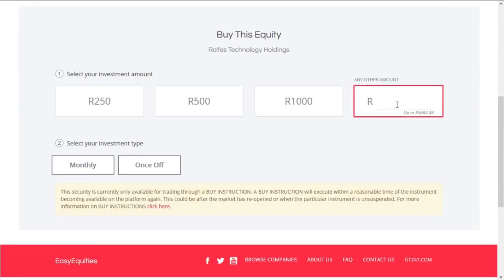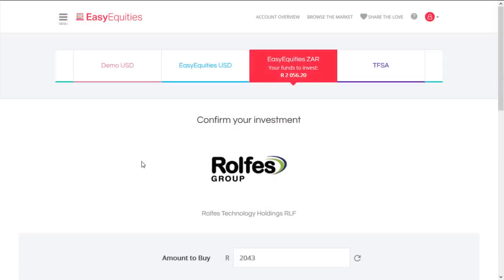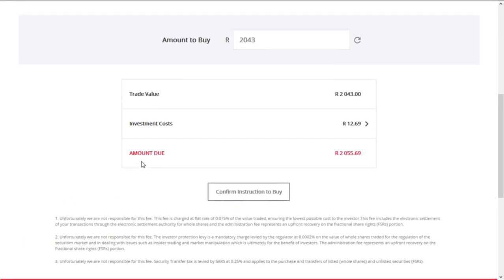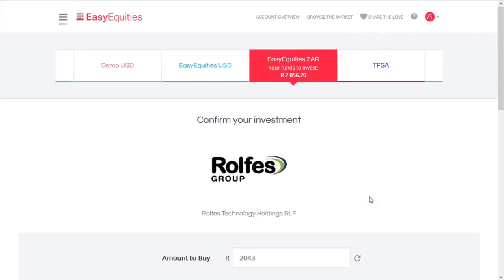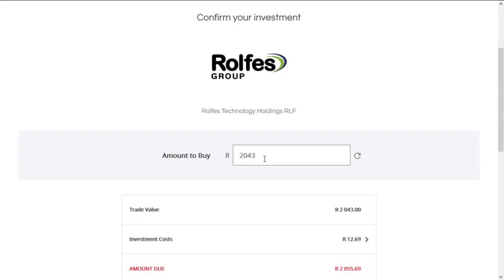I worked it out with fees. Let's just check quickly what they can give me. I think it's a once-off fee — like a debit order. So once-off, two thousand and fifty-five rand and sixty-nine cents. So I need to get a little bit more.